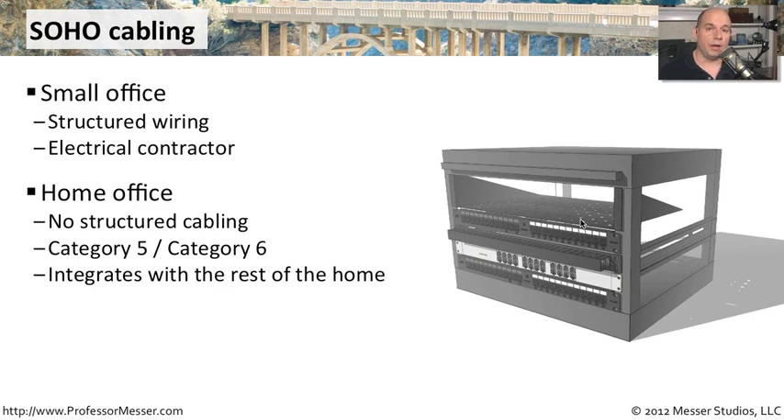Everything that you're doing with your cable modem and your router — these connections are usually also on the networks that are used throughout your home. So if you have other devices that need to use network connectivity, they're usually using the exact same network that you've got set up for your small office and your home office.